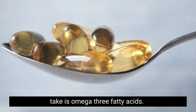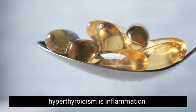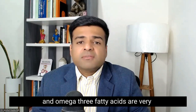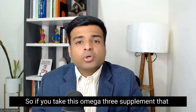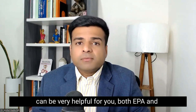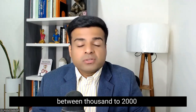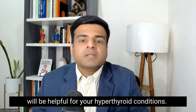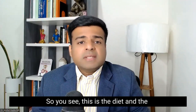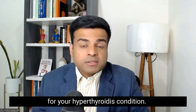The next supplement to take is omega-3 fatty acids. The underlying problem in hyperthyroidism is inflammation, and omega-3 fatty acids are very important for reducing inflammation in your body. Both EPA and DHA in quantities of between 1,000 to 2,000 milligrams is what you want to take, and that will be very helpful for your hyperthyroid condition.